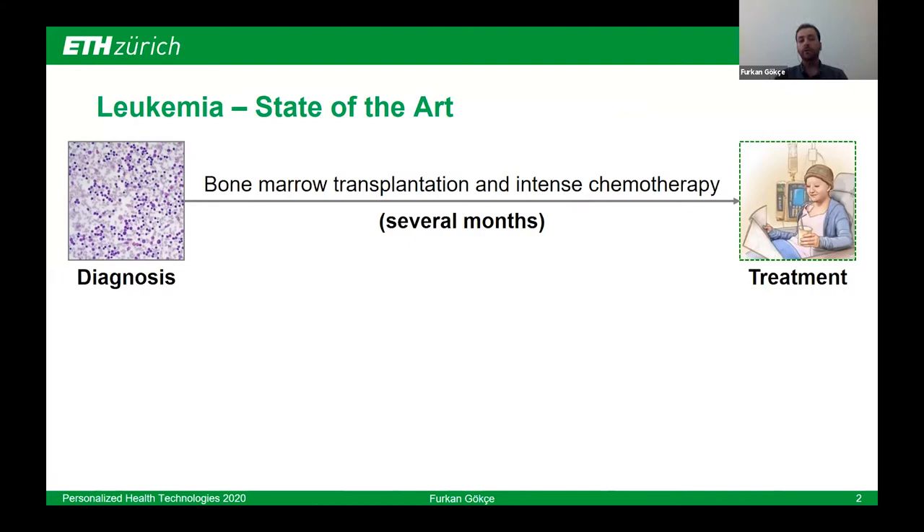Acute lymphoblastic leukemia is one of the most common childhood cancers, and the curing rate has significantly increased over 90% during the last decades. However, some genetic subtypes are still incurable due to relapses. For these subtypes, after diagnosis, treatment usually starts with an intense regimen including bone marrow transplantation and chemotherapy.